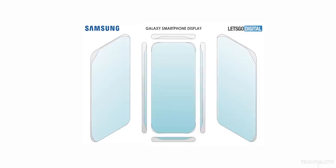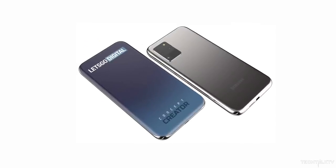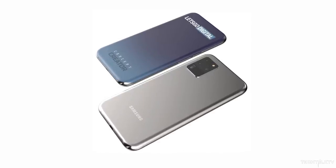As spotted by Let's Go Digital, Samsung filed a patent for a quad curved display, and thanks to Let's Go Digital, we have 3D renders of the patented display technology. Looking at the images, the handset has a really unique, futuristic design as well as rounded corners. These corners featuring a metallic frame may also serve a durability purpose, helping the smartphone survive falls.